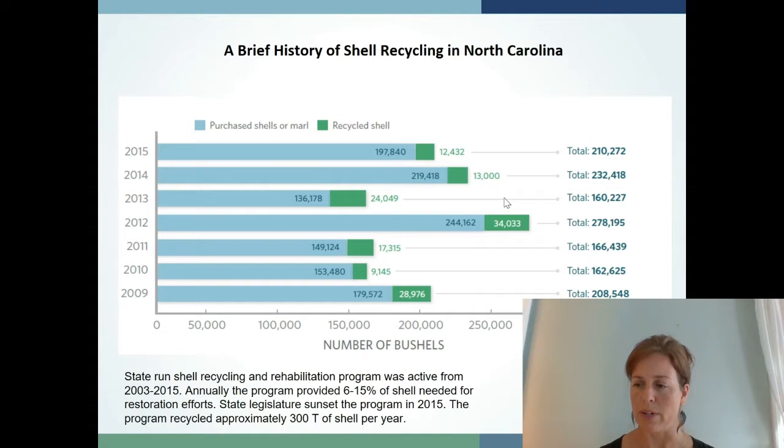This program ran for a little over a decade and by 2018 it had to be ended due to state budget cuts. The state continues to build oyster reefs but now focuses strictly on buying material from shucking houses and other shell providers. The federation saw an opportunity to collect shell for our restoration practices and also to build on the outreach and engagement activities that the state had started through their shell recycling program.